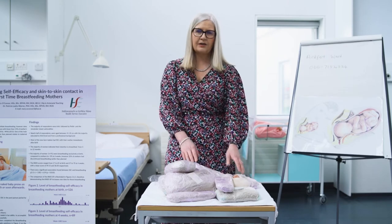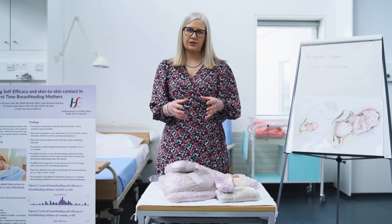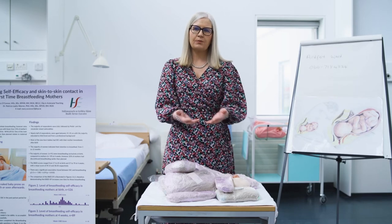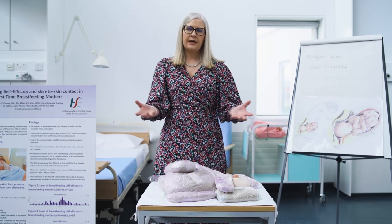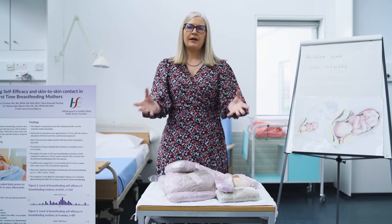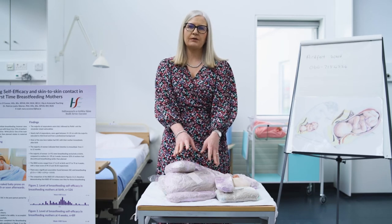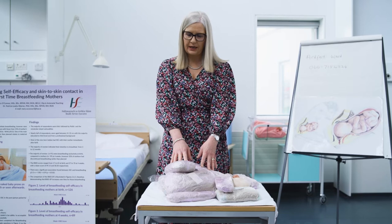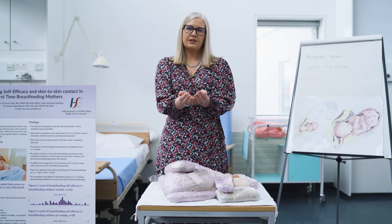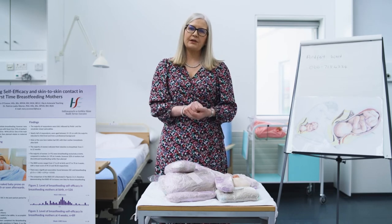The uterus increases in size and weighs about 900 grams. I place these on a towel — the towel represents your pelvic floor muscle. If I was in the class, I would ask your partners to hold the towel taut, and by placing the weights representing what women put on during pregnancy, the towel would start sinking — representing the weight and pressure of the pregnancy on your pelvic floor muscle.